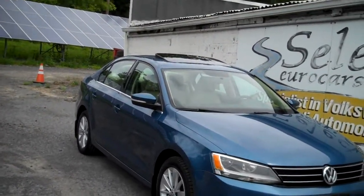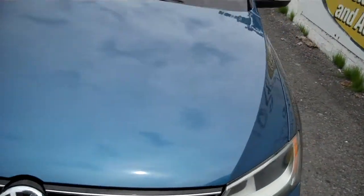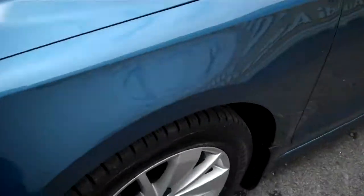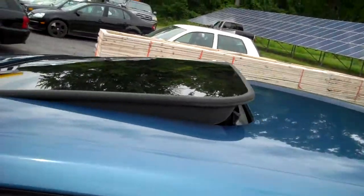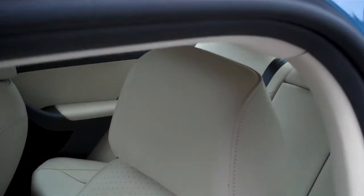Nice finish, halogen headlamps, love the chrome trim on the grille. Nice set of alloy wheels with Uniroyal Tiger Paw radials. Uniroyal has been offering the Tiger Paw for many, many years — an excellent value. I use them on a personal vehicle.